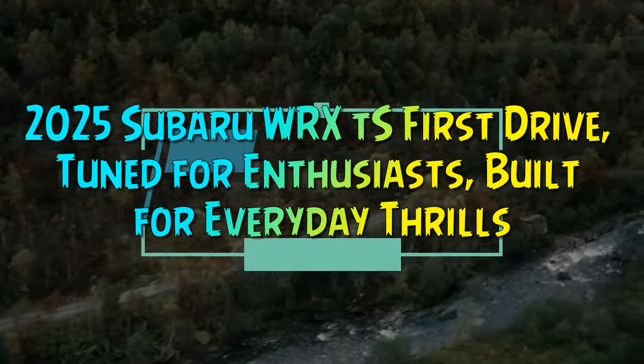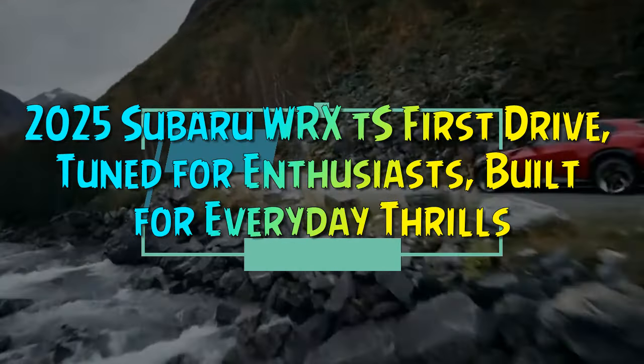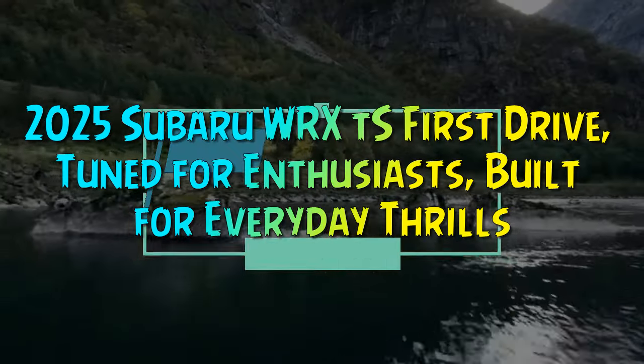2025 Subaru WRX TS First Drive — tuned for enthusiasts, built for everyday thrills.